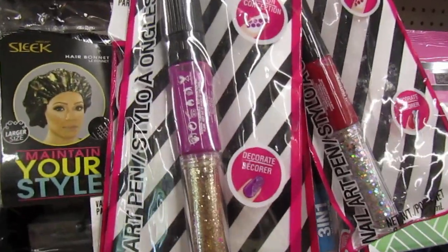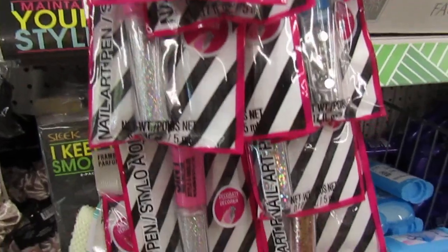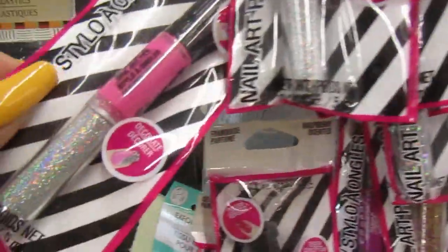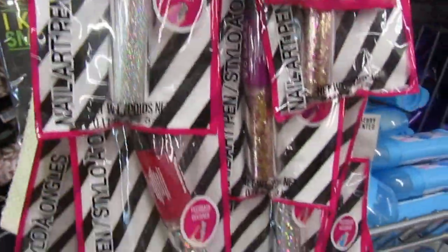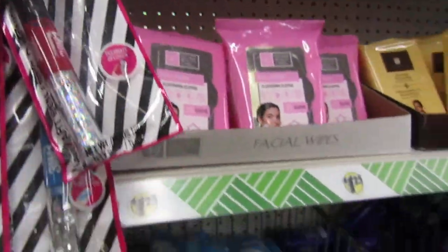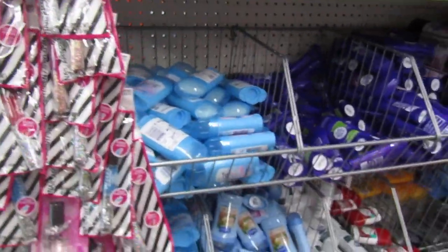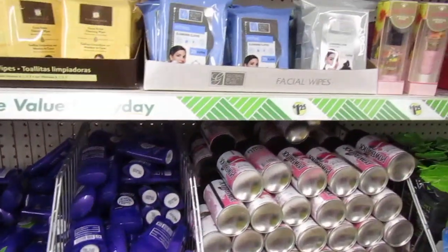I've seen these before — the little art pins. This one is pretty. Look at that holographic in here, it's really, really pretty. Yeah, nice, clean, and neat. But they don't have a lot of stuff.